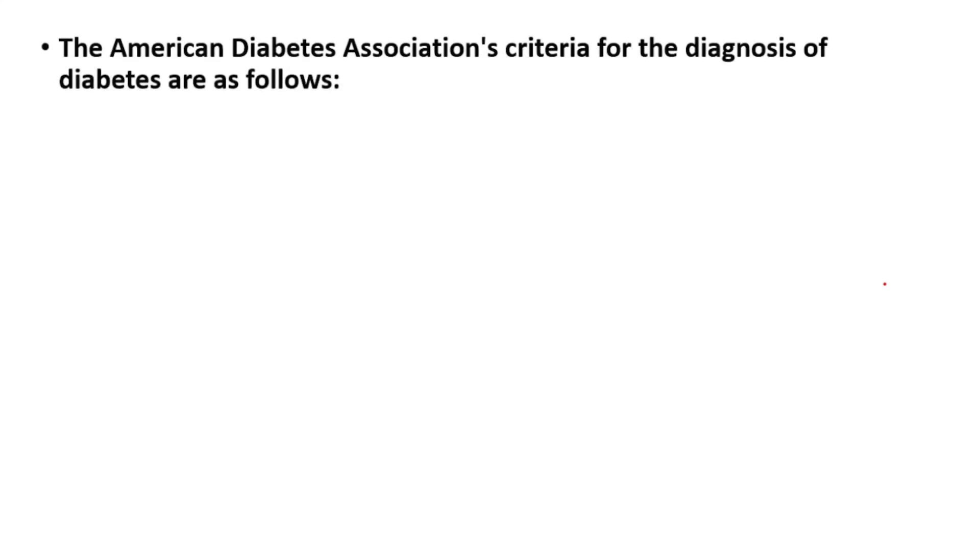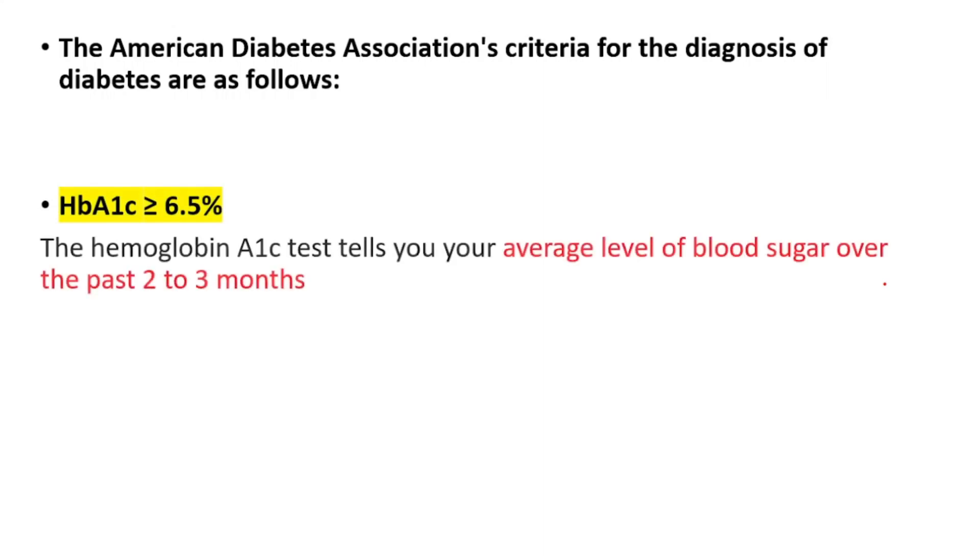The American Diabetes Association's criteria for the diagnosis of diabetes are as follows. First of all, hemoglobin A1c levels equal to or higher than 6.5 percent. This test tells you your average level of blood sugar over the past two to three months.